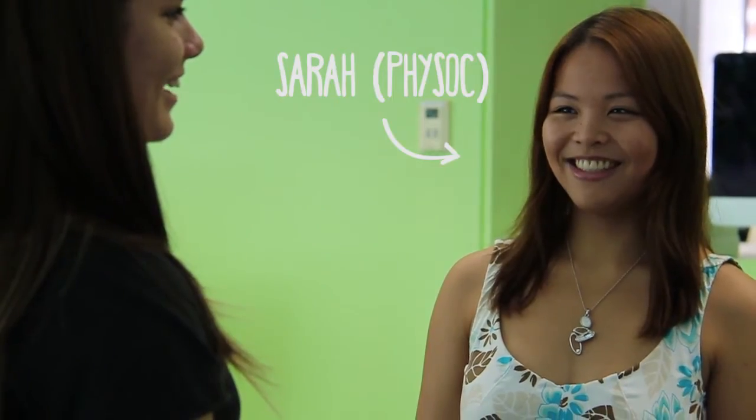FISSOC is the Physics Society of the University of New South Wales. What we aim to do is provide support for physics students, in particular the physics majors, although engineers are also welcome. We provide resources such as books and computers in our FISSOC room, as well as a general community for physics students, since there's not that many of them.